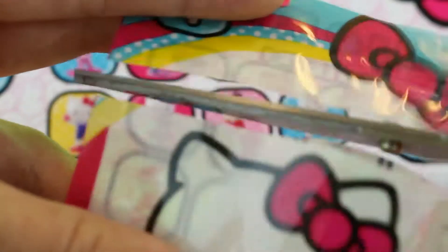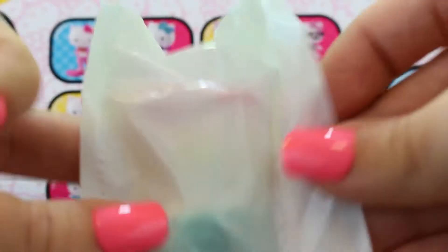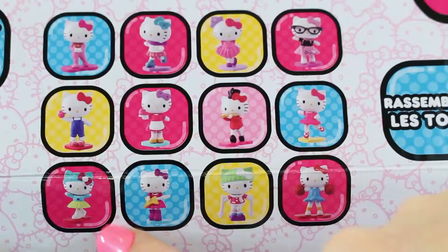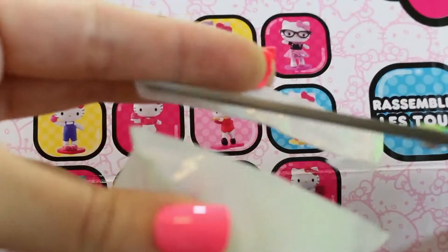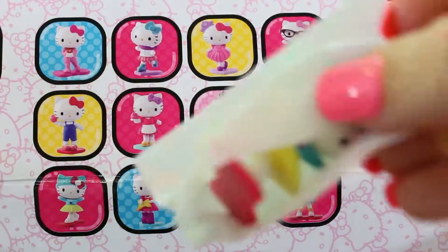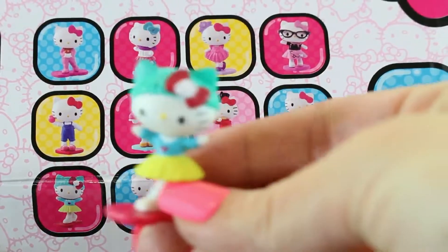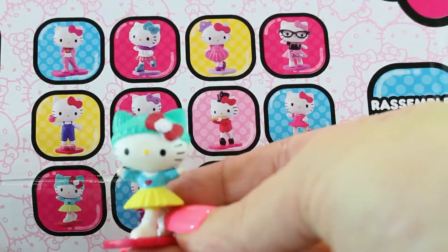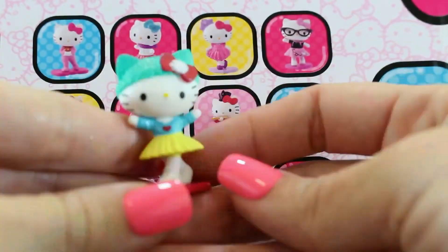Let's open another one! What do you think it is? I see a teal hat! Are we right? We are! Yes, it is! She's cute! Yellow skirt with some green hat!